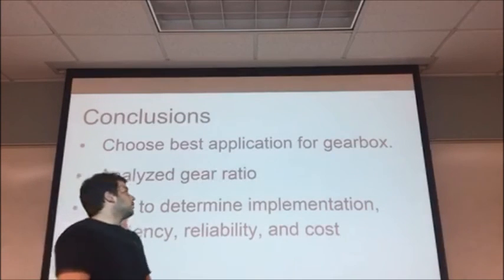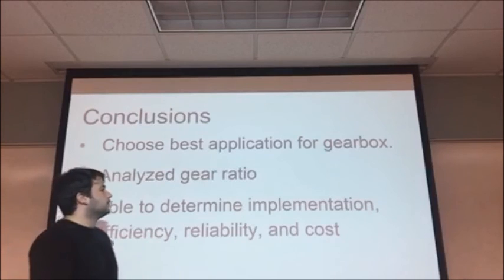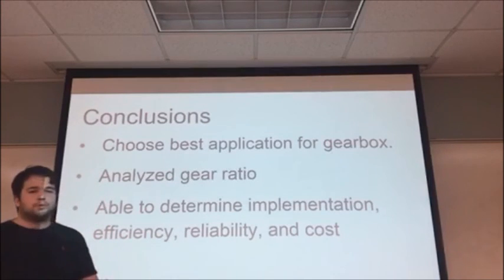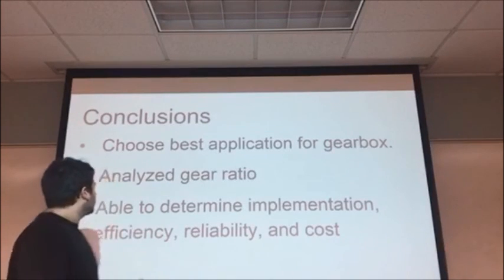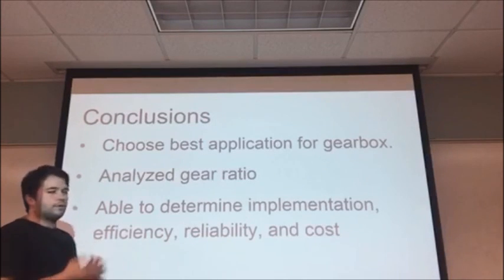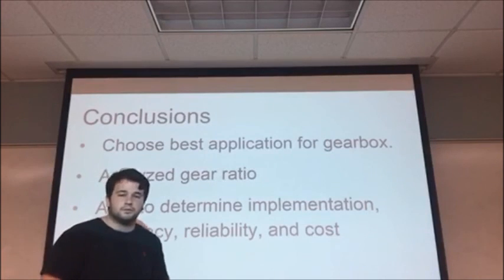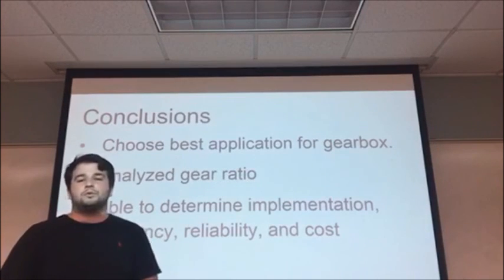Thank you. We conclude here — we were able to choose the best applications for the gearbox. As you can see, we chose the bevel gear design. We were able to analyze our gear ratio and determine a form of implementation, its efficiency, reliability, and most importantly, the cost. Thank you for your time and we hope you enjoyed today.